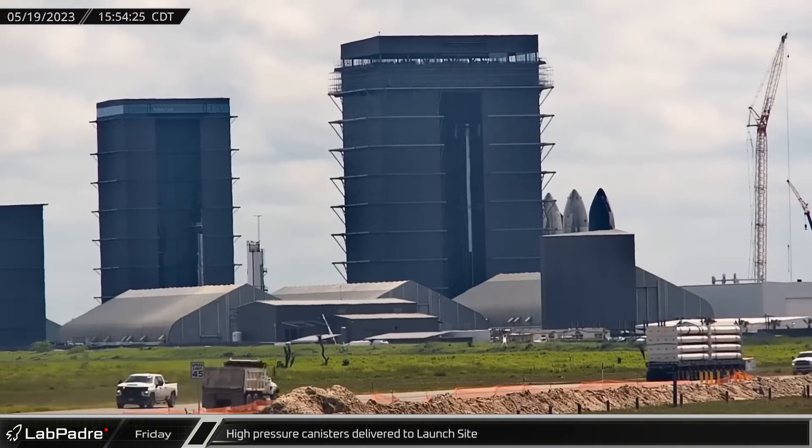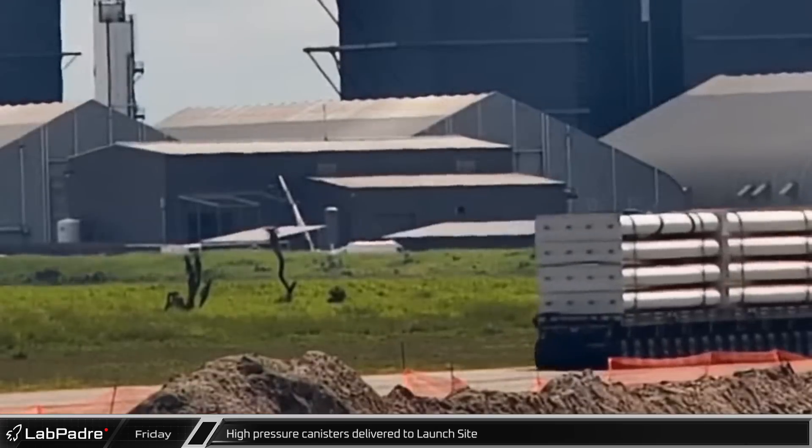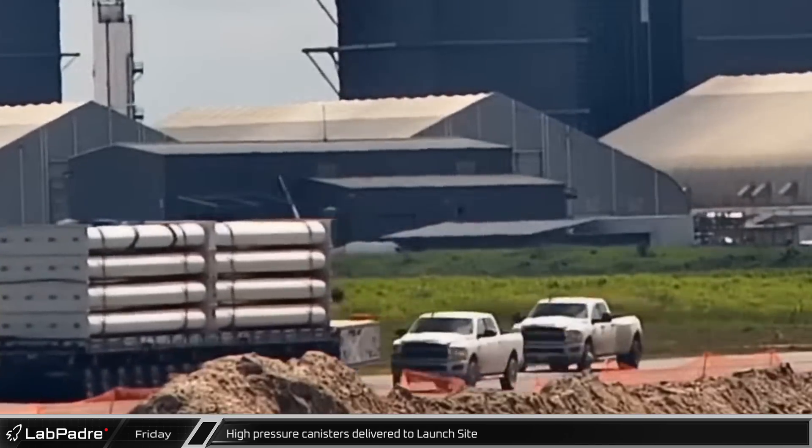Arrays of high-pressure storage canisters were delivered to the launch site. These types of cylinders are often used to store gases and in this case will store high-pressure nitrogen to drive the water deluge system.